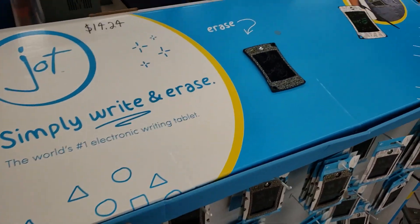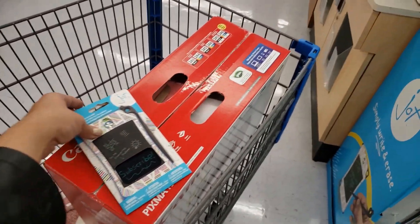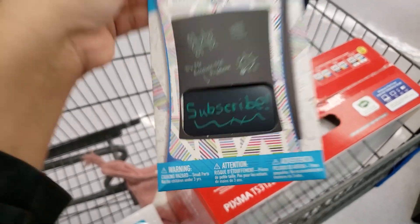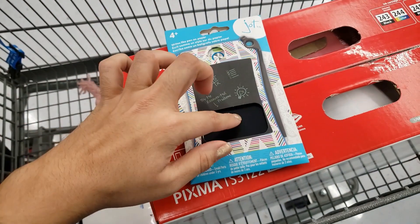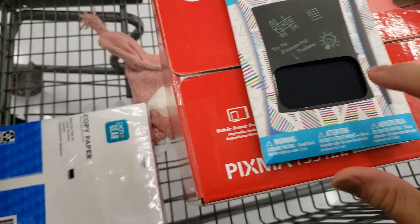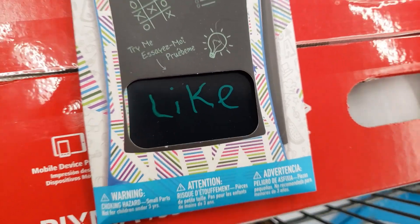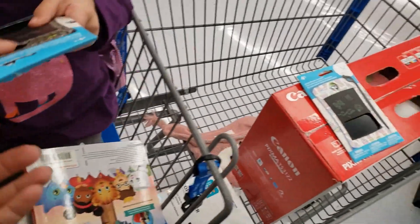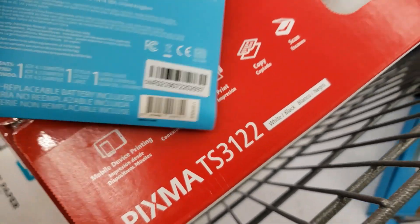This is an electronic writing tablet for only $14.24. For kids who like doodle boards — I found this in the electronics section, and someone wrote 'subscribe' on it! You press the silver button and it's gone, and there's actually a pen in there. My daughter's playing with it right now. I'll give you the UPC in case anyone wants to give this as a Valentine's gift.